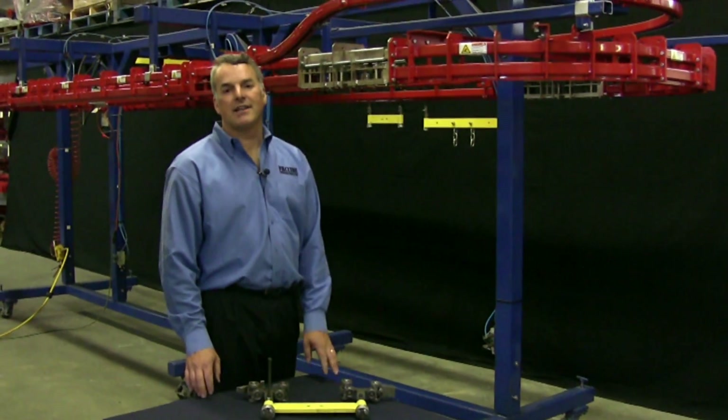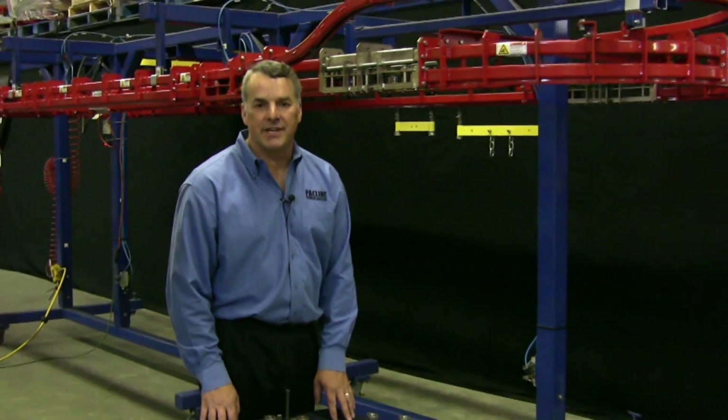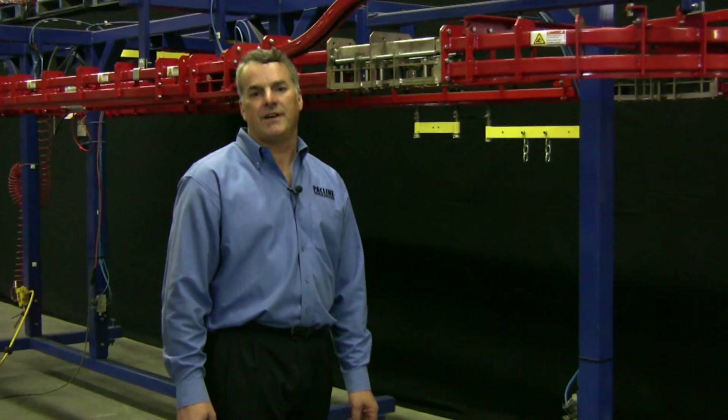Hi, I'm Carl Schultz, President of PacLine Corporation and PacLine Conveyors Inc. Today I'd like to talk a little bit about power and free conveyors.